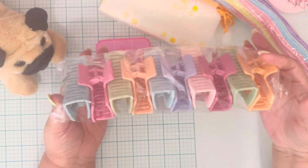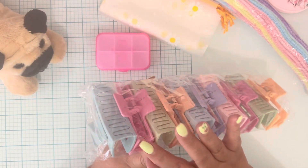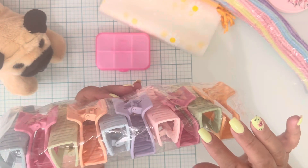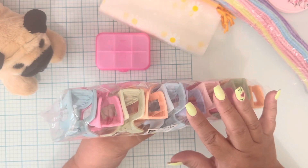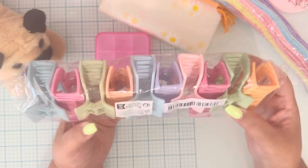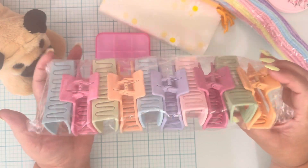Then I picked up these hair clips — look at this! They were so cheap, like a dollar fifty, and you get ten of them. You get all these pretty colors: a light orange, a sage green, a mauve pink, baby pink, lavender, light blue, peach, and then lighter variations of green, pink, and blue.